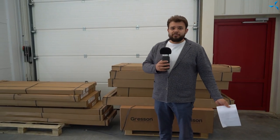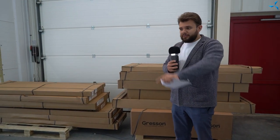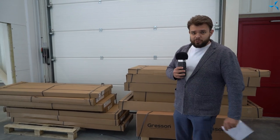Unfortunately, our cameraman did not have time to film the unloading process itself, because plasterboard was also unloaded along with the furniture. But more on that later. Let's move on.